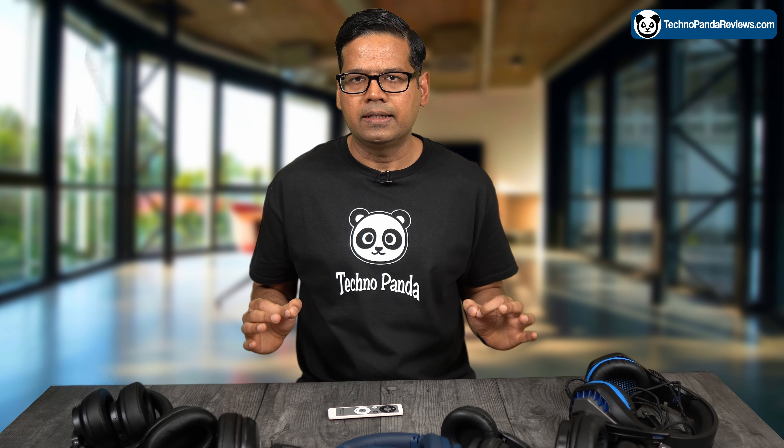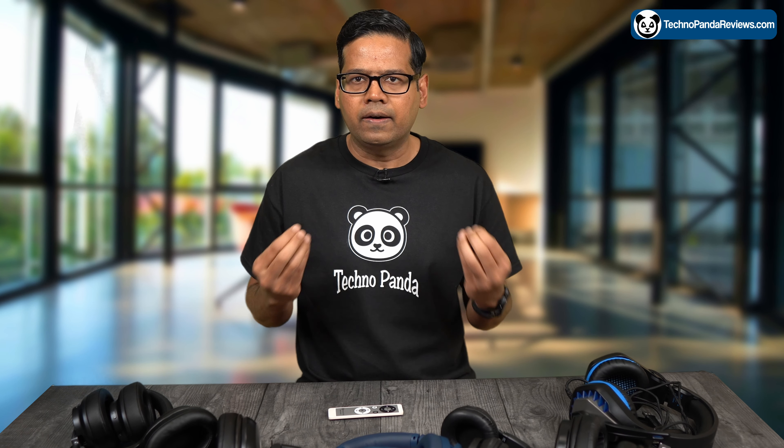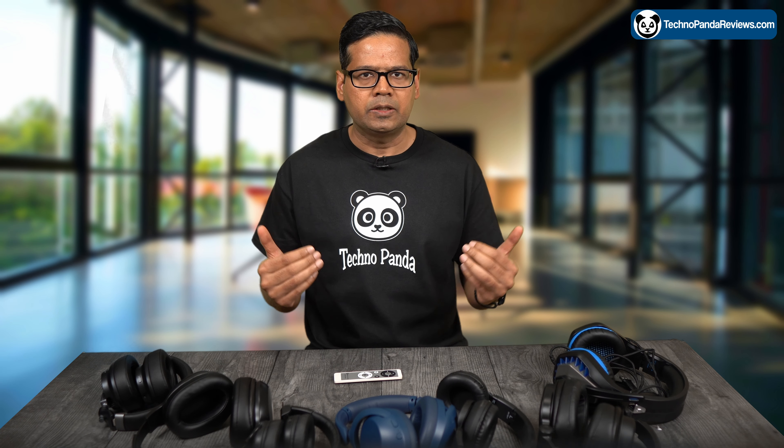Overall, the Sony WH-CH710N is an excellent choice for anyone looking for a high-quality headphone with very good sound quality, active noise cancellation, and a comfortable and durable design — all on a budget. They offer a great balance of features and performance at a reasonable price and they are sure to satisfy most users.